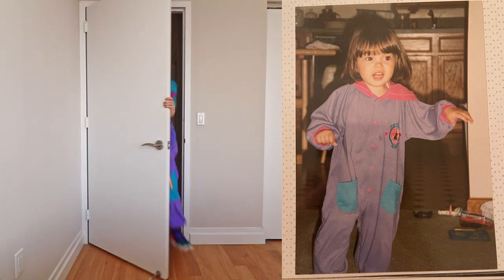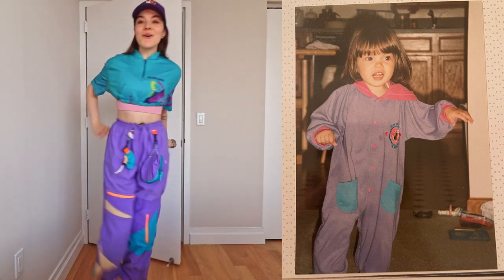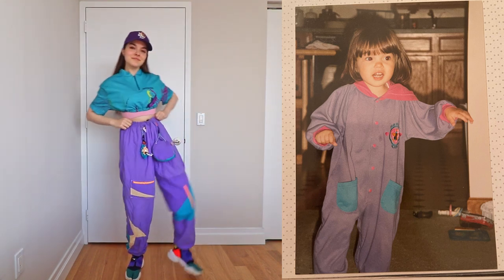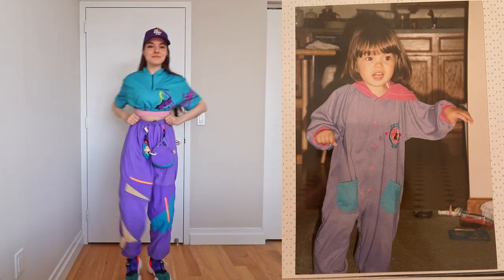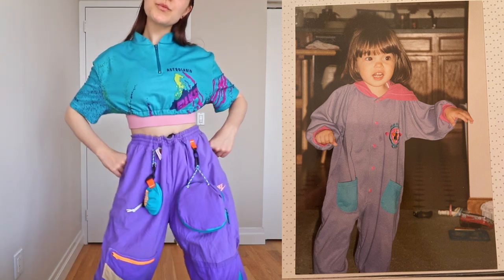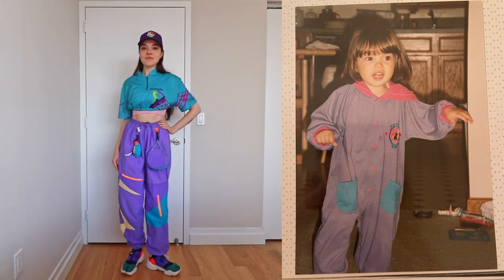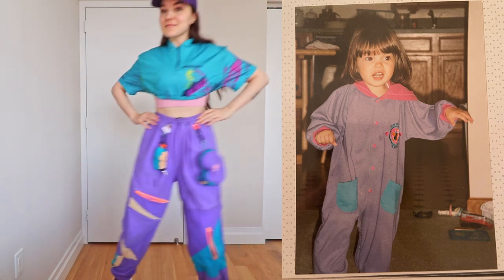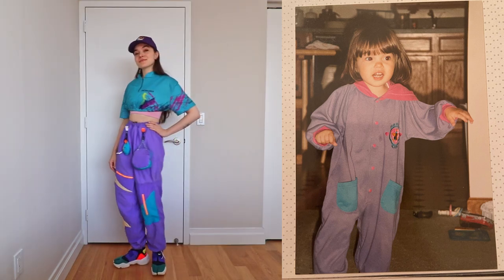Our first outfit is inspired by the vibrant colors of the cute pocketed jumpsuit that I wore as a kid. The purple, teal, and pink color combo is a classic of the 90s — it's something you'd see in anything from ski jackets to Game Boy colors. So it was fun to reimagine this color scheme from a 2021 perspective.